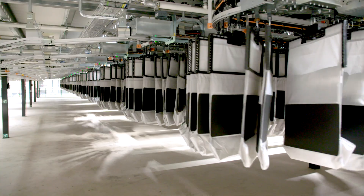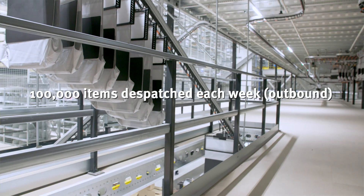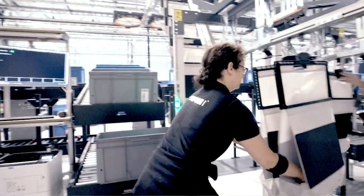What I would recommend to other colleagues in the market is to also build an omnichannel warehouse, because it saves you in lead times, it saves you in transportation, and it saves you in stock.